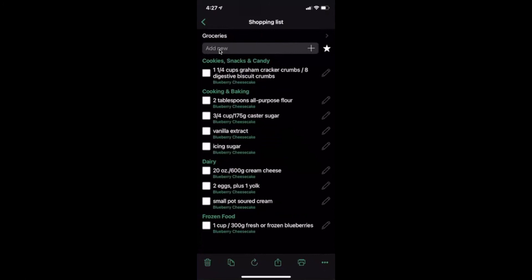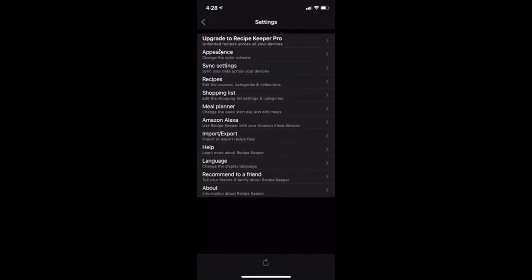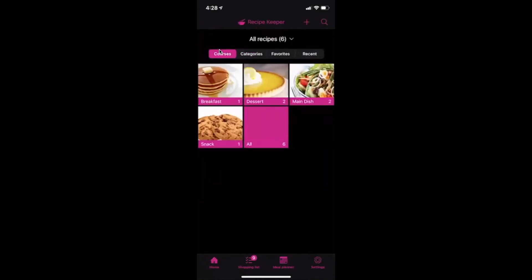Next to the shopping list at the bottom is the meal planner, which lays out the week so you can add meals for today, Friday, Saturday, or skip over to the next week. In settings, you can see that Recipe Keeper is highly customizable. Under the appearance tab, you can change your color scheme however you like — for example, making it pink — and when you go back, everything will be pink.